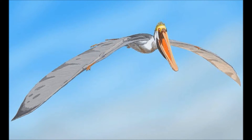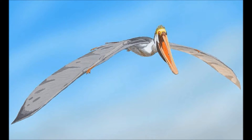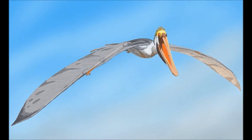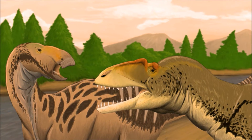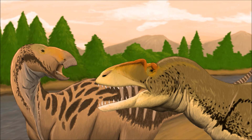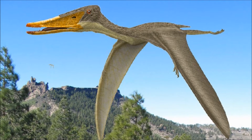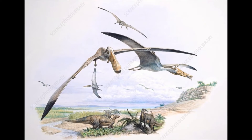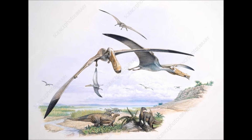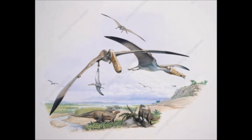One male Istiodactylus has spotted a potentially large meal; however, he is forced to wait, as the carcass hasn't been abandoned yet. A neovenator has taken down an iguanodon and is in no rush to feed quickly. Above the kill, the male Istiodactylus has been circling, waiting for the theropod to finish its meal. In that time, three more of his kind have joined him, and the four pterosaurs casually glide through the air, patiently waiting to feed.